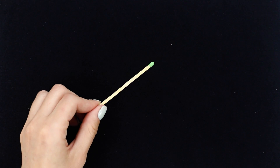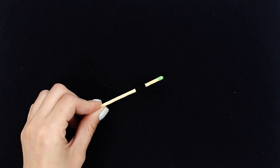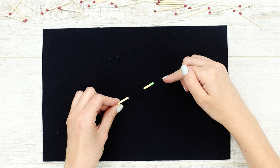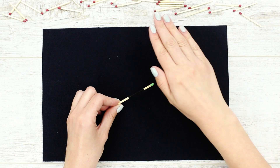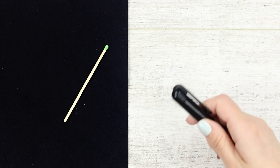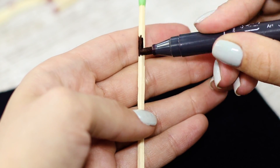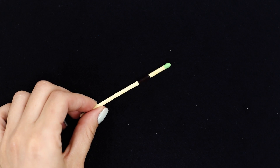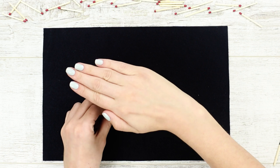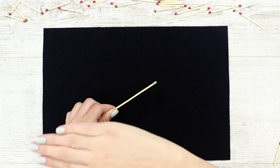This trick with a magic match can be shown at any party. Hold a hand over the match and part of the match disappears without a trace. One more pass by the hand and the match is fully restored. You need a regular match and a black marker. Paint the adjacent edges of the match with the marker on a black background. Twist the match with your finger, showing one side or the other. Simple, but very spectacular.